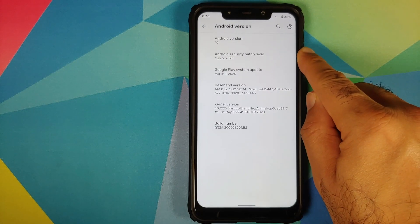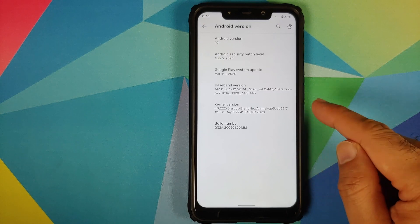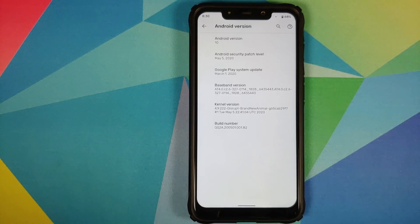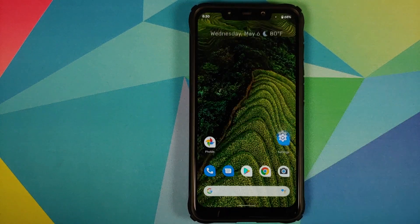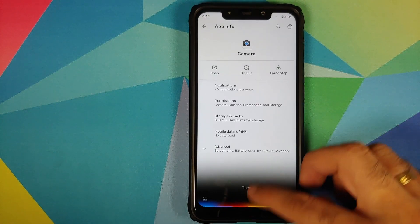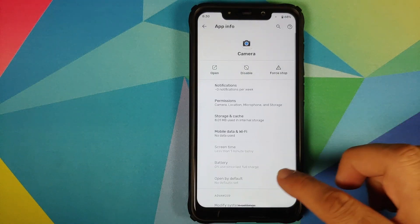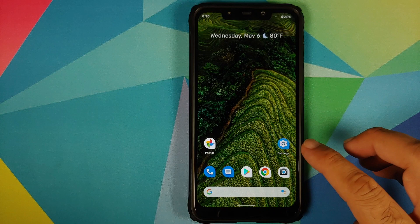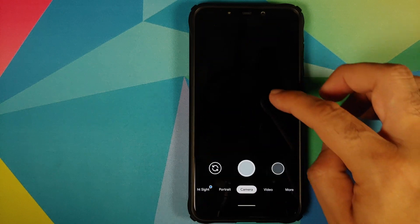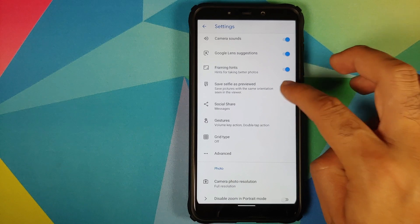Right off the bat, you have the security patch level as May 5th, 2020, and the Disrupt kernel has also been updated to the version named Brand New Animal. The Google Camera application has also been updated and it is now GCam version 7.3.